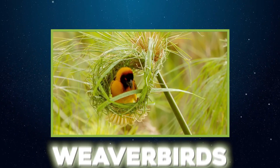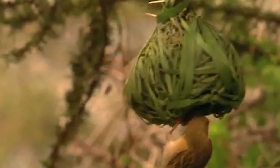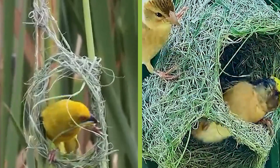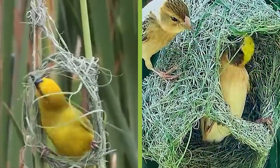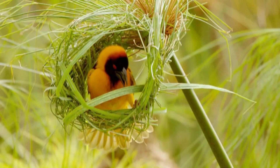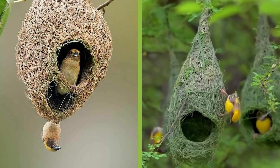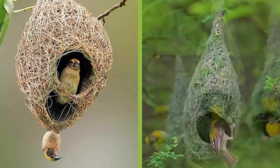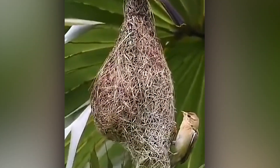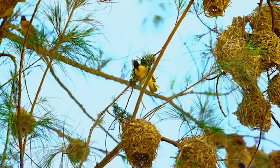Weaver birds are the feathered textile artists of the animal kingdom. Using only their beaks, male weavers gather grasses, leaves, and fibers to weave intricate hanging nests with narrow tube-shaped entrances. These nests are both art and engineering marvels. The entrance helps protect chicks from predators like snakes, while the woven structure provides ventilation and keeps eggs dry and cool. If the female isn't impressed, she'll tear the nest down and demand a rebuild — talk about high standards.